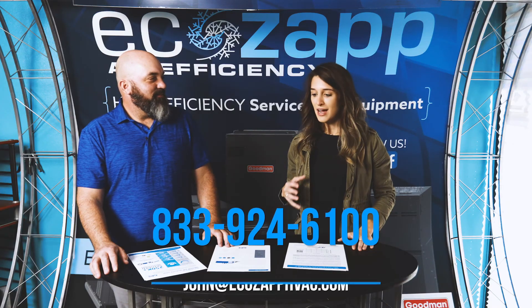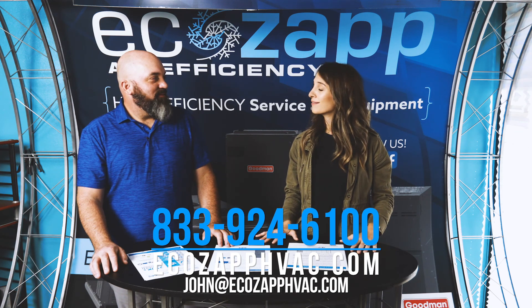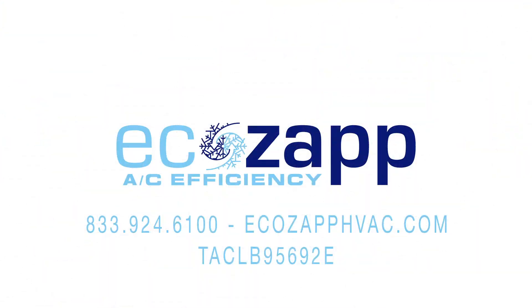Thank you so much, John, for answering all these questions and educating me and these viewers. As always, I feel a lot more educated than I did when I walked in. That's awesome — that's the goal, right? Yes, absolutely, every time.